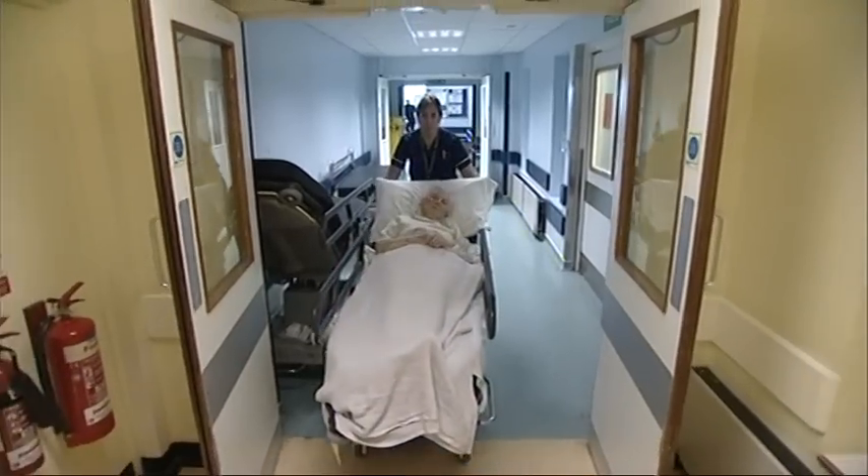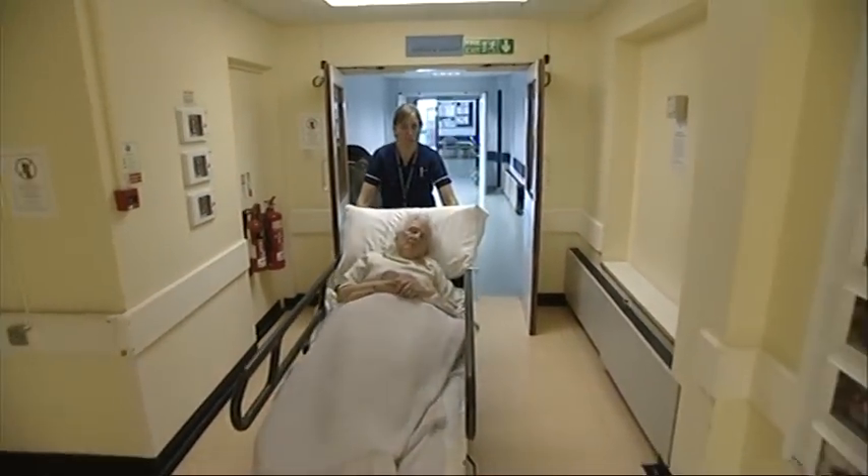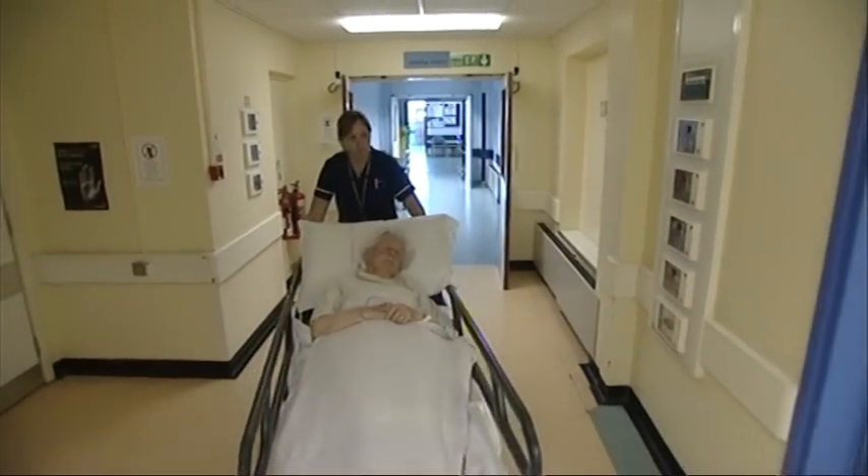Once we've got an X-ray we bring in other people's opinions — the consultant for the day — to make a decision about whether they need surgery and what type, and then the rest of the process starts happening. We try to let everybody who needs to know, and plan for the patient to be moved up to our optimisation area in theatre recovery, where we prepare them for theatre, explaining all along the way.